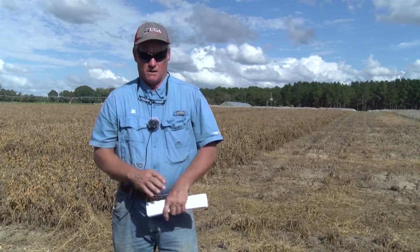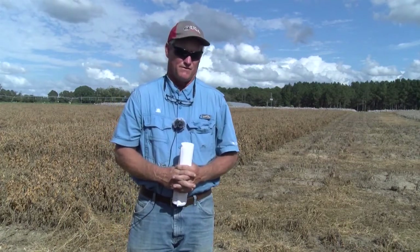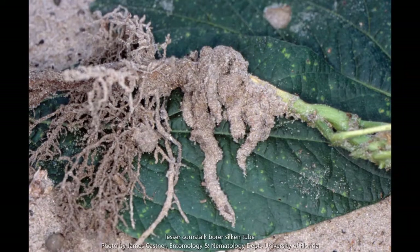In terms of scouting for lesser cornstalk borer, these are soil insects — they're caterpillars. If you're a peanut farmer, you know what the moths look like, and you can see those in a soybean field too. But lessers will actually be in the soil. They'll tunnel up into the main stem of a soybean seedling and that will kill the soybean. So when walking your fields soon after emergence, basically what you're looking for is dead plants. You can take a knife and scratch around in the soil and look for silk tubes — little silk casings that lessers will be inside, attached to the plant itself.